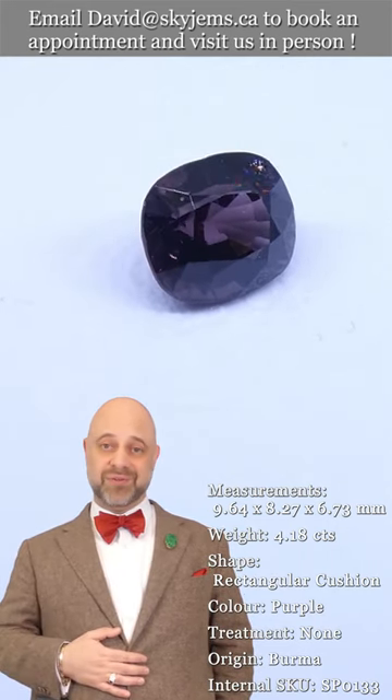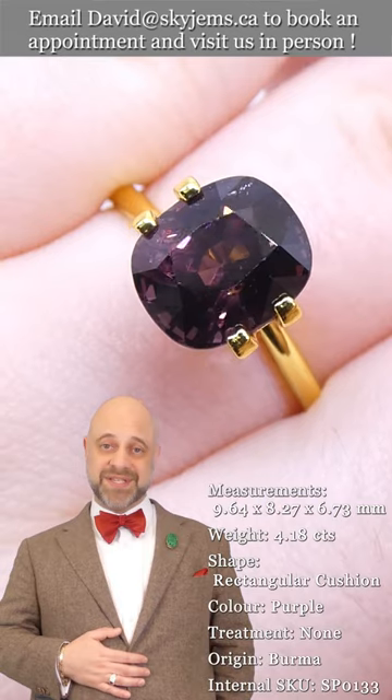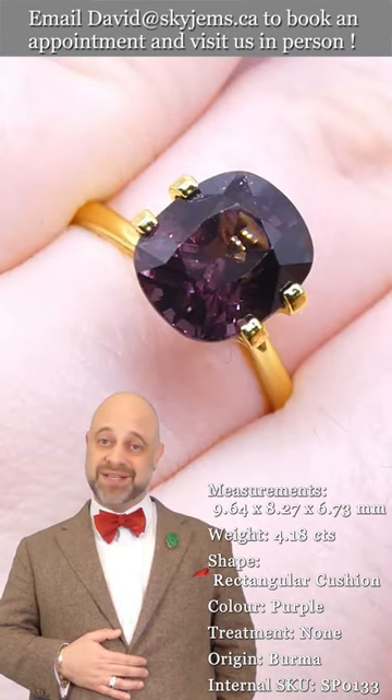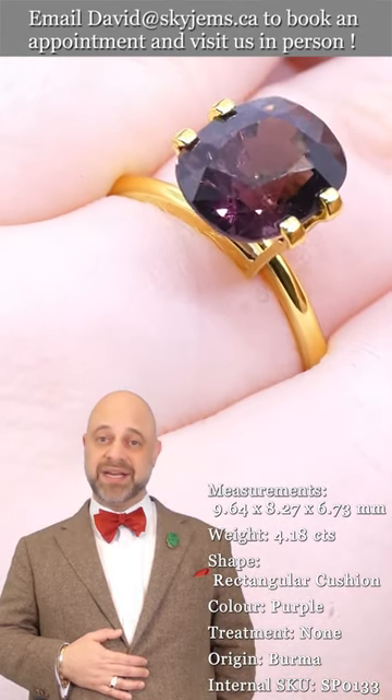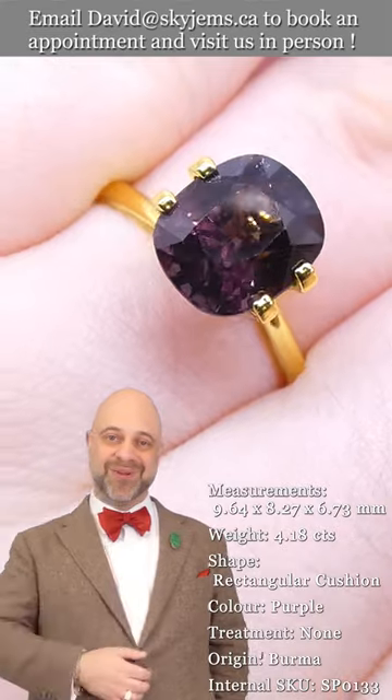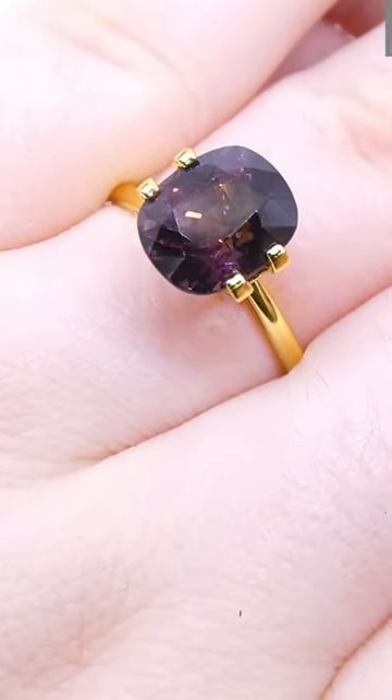Thank you from the bottom of my heart. I'd also like to say a big thank you to all of you for watching. I hope you have a magnificent day, and please continue to tell your friends about SkyGems.ca so we can continue to bring beautiful gems and magnificent jewelry to wonderful people like you all around the world. Bye for now.